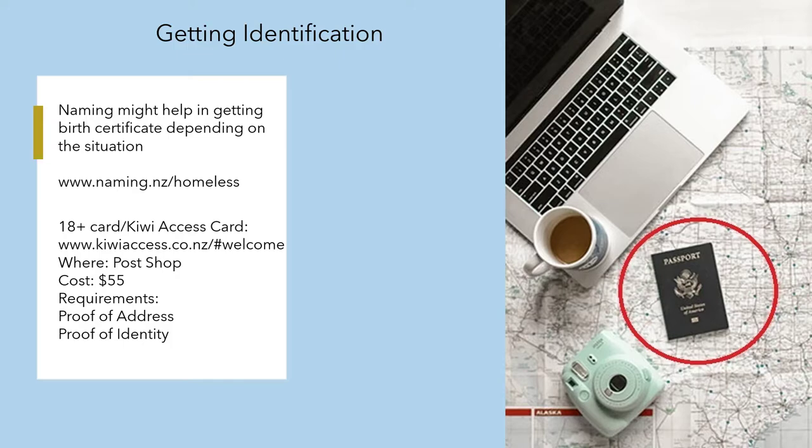For getting identification: naming.nz/homeless might help in getting a birth certificate, depending on the situation. For an 18+ card, go to kiwiaccess.co.nz. The post shop is a physical location and costs $55 — use the same methods for getting money as before.